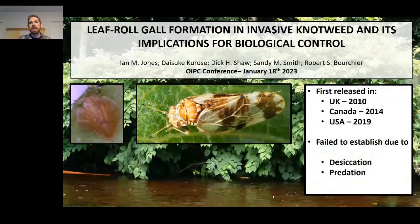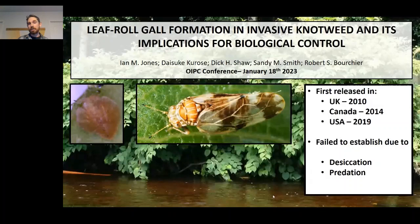The biological control agent is a psyllid — it's the only biological control agent licensed for release on knotweed. It was first released in the UK in 2010 and more recently in Canada and the US. But despite extensive research and release programs, we've never actually seen long-term establishment of these insects over many seasons or many years.